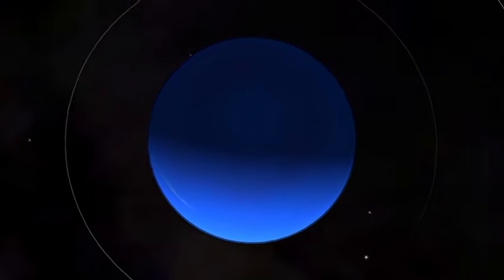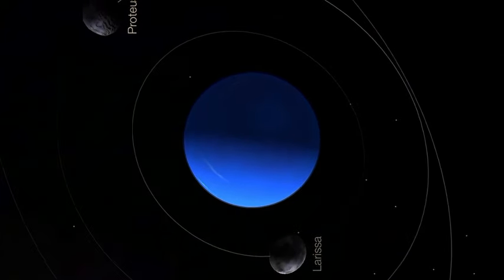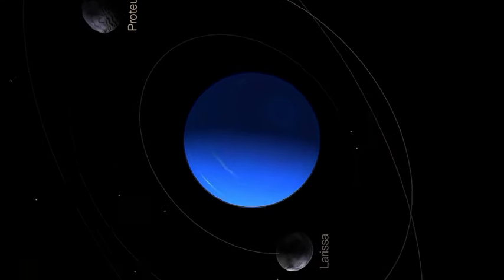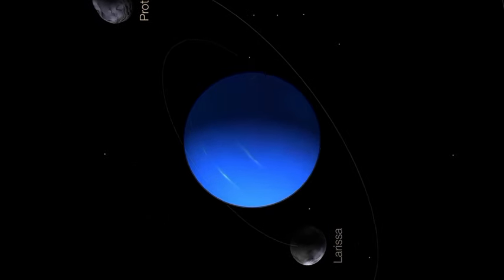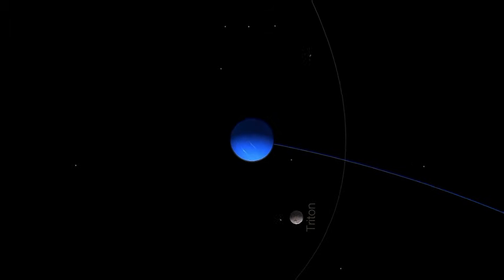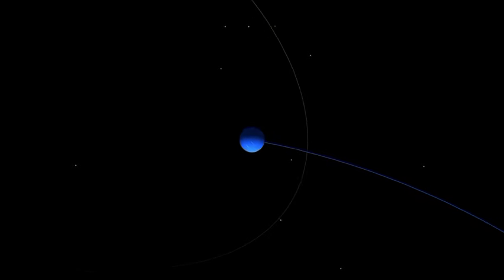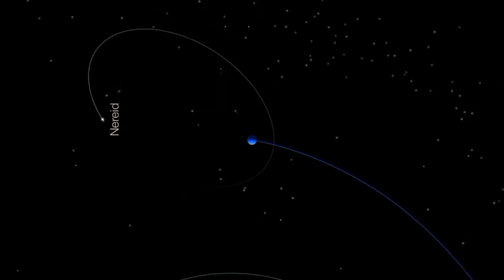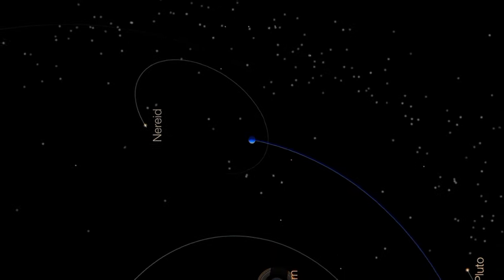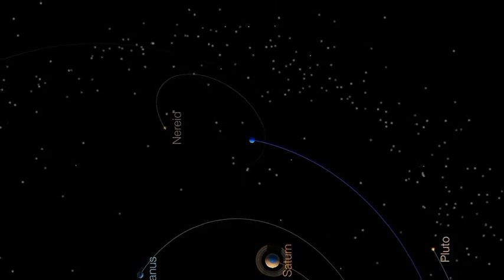Atmosphere and weather. Neptune has extremely dynamic weather patterns, with the strongest winds in the solar system, reaching speeds of up to 2,100 kilometres per hour, or 1,300 miles per hour. The planet also features massive storms, including the famous Great Dark Spot, which is similar to Jupiter's Great Red Spot.